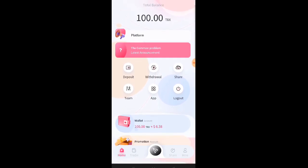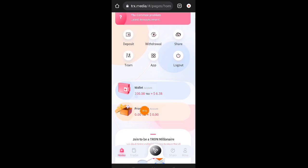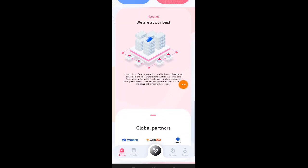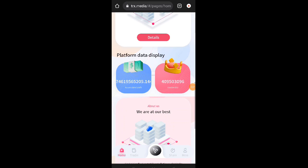Explain ko muna sa inyong mga lods kung ano yung nandito sa homepage: trading, share, at yung mine. Dito sa homepage nila nandito yung wallet natin, promotion, nandito yung deposit, withdrawal, share, team up, saka log out. Nandito sa baba yung platform data display nila, saka about us, at saka global partners.